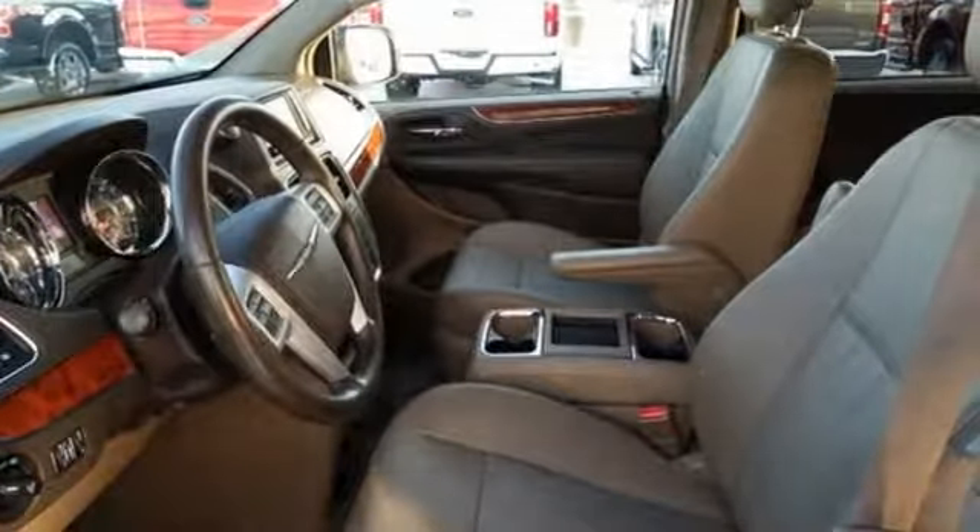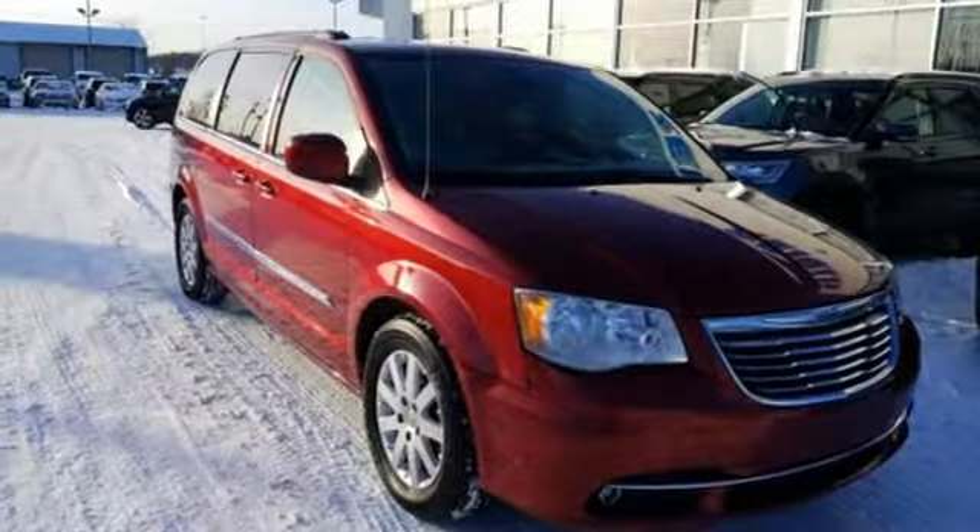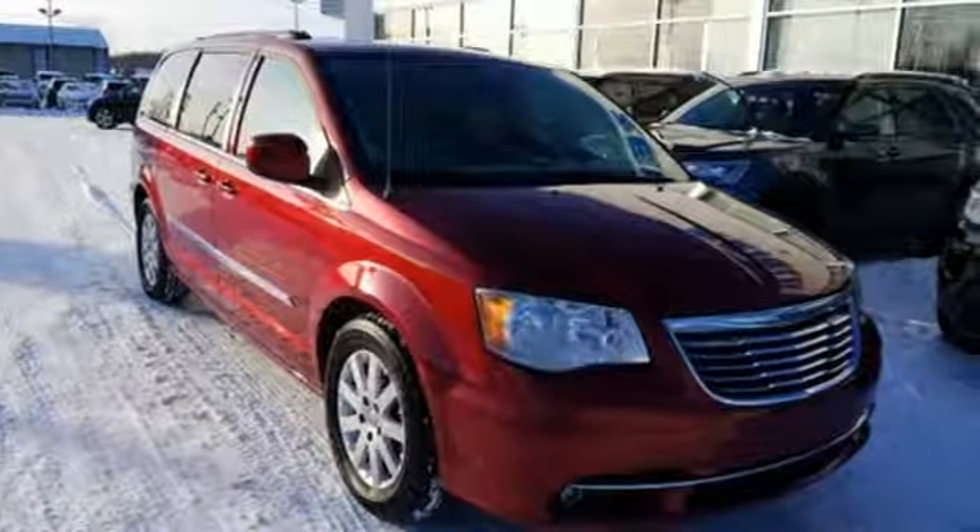Chrysler — where bold ideas merge with brilliant innovation. If you've been waiting for the perfect time for a test drive, the time is now. Experience it today.